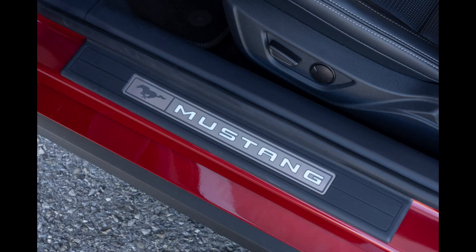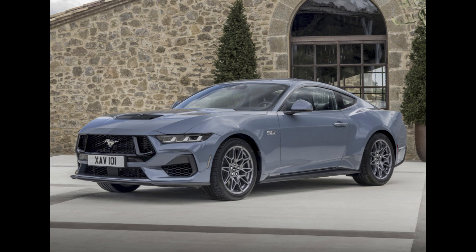The model still has adequate trunk capacity for two golf bags even with the retractable top.